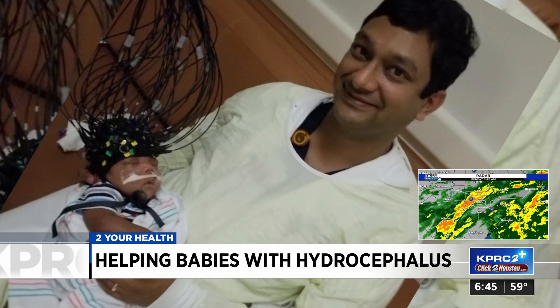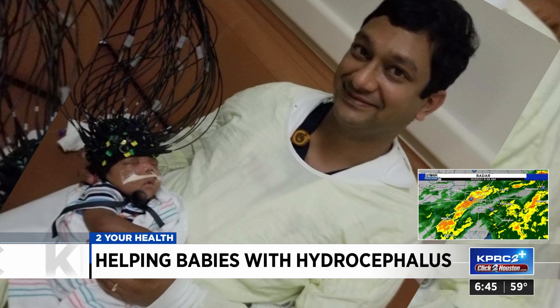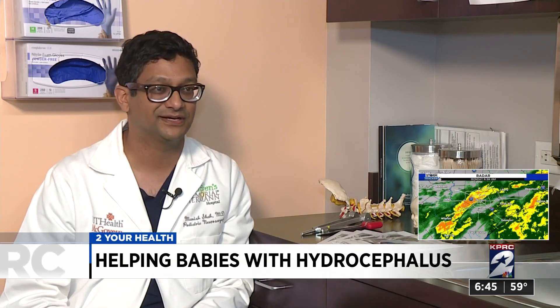Dr. Shah says a photo of him holding baby Aries is a pivotal first moment for the device, which, if approved by the FDA, could one day help babies with hydrocephalus. "It was such a great moment because I knew that one day this is going to help somebody — maybe not this boy, but somebody else. And that's the dream of every scientist, to see their work help a child or a patient."